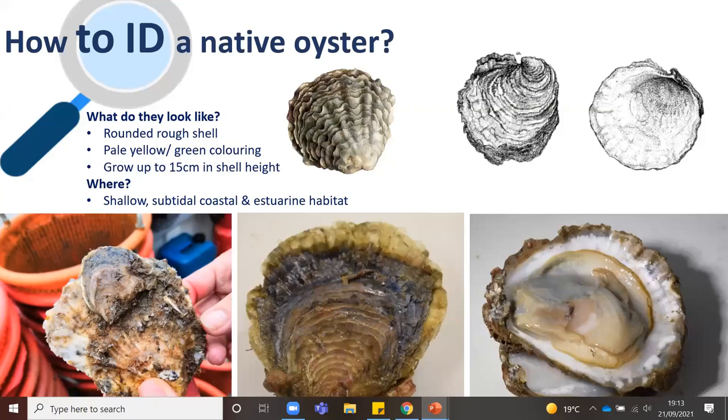In the UK there are actually two species of oysters. We've got our native oyster, the European flat oyster. You would identify these on the shore by their rounded, rough shell — they are a yellowy-green colour and grow to about 15 centimetres in shell height. They're usually found in shallow, subtidal, coastal, estuarine habitat. The oyster larvae, as you can see in the image bottom left, like to settle on either other oysters, oyster shell, or other shelly material.